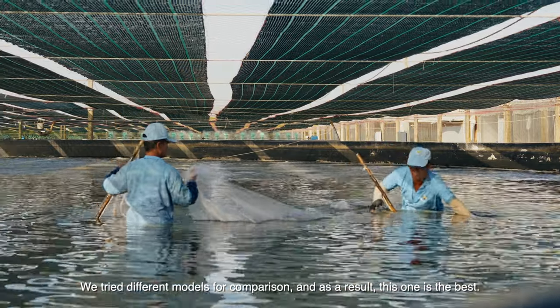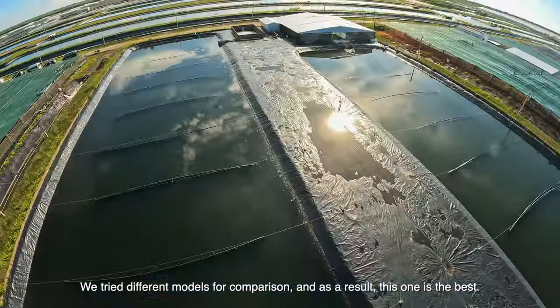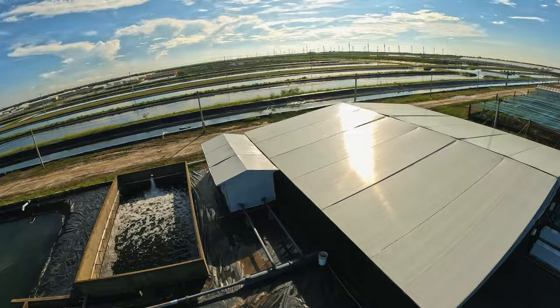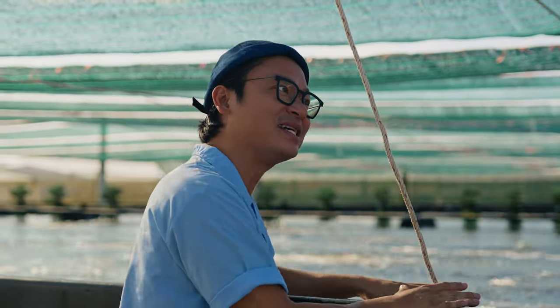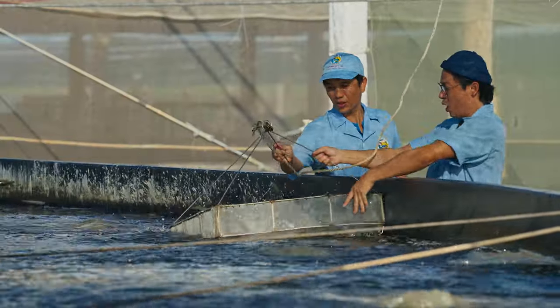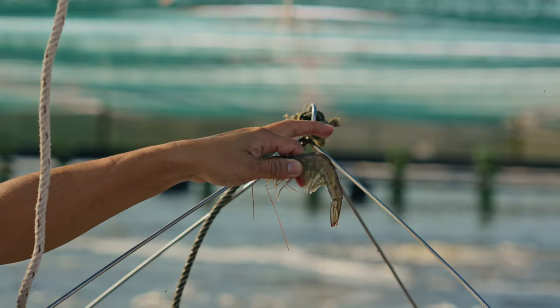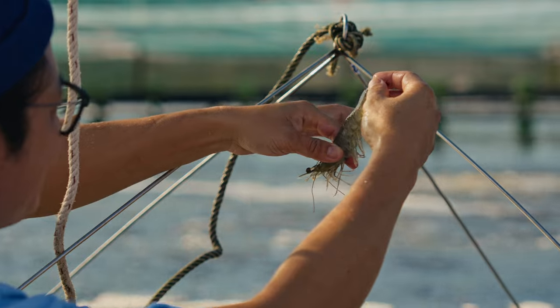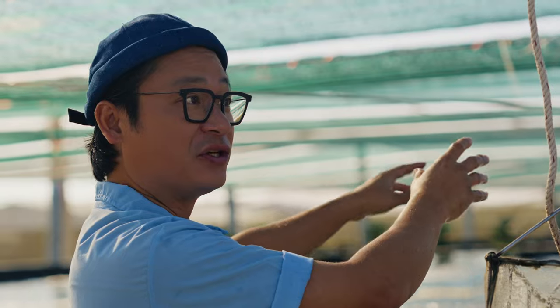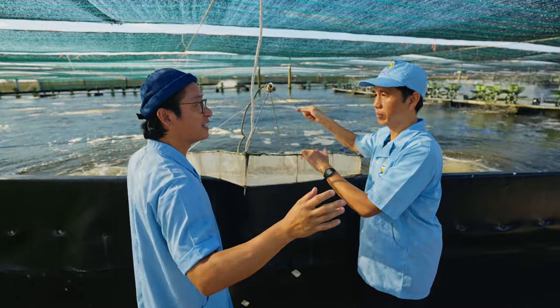We try to use different models to compare and find the best one. In the previous pond, the smaller prawns are there for 70 days. How long are these larger ones here for? 100 days already. So 100 days, they get time to grow bigger. Look at that — they are big and really strong. That looks like the perfect prawn. When they've reached 32 grams, they get transported to the processing plant. Within 24 hours it's complete, and then shipped to the world.